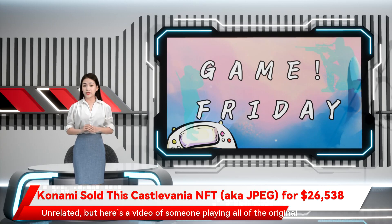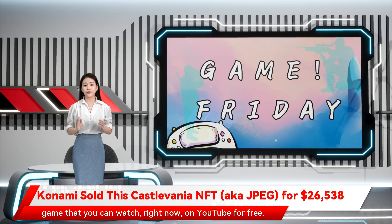Unrelated, but hey — there's a video of someone playing all of the original game that you can watch right now on YouTube for free.